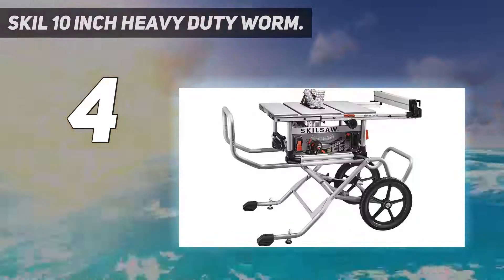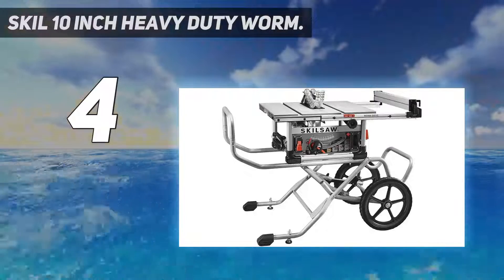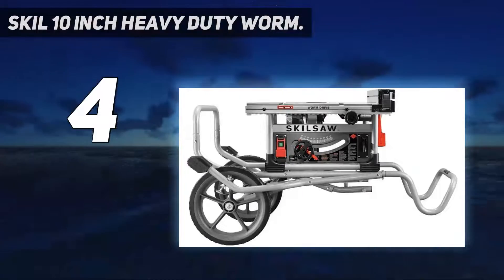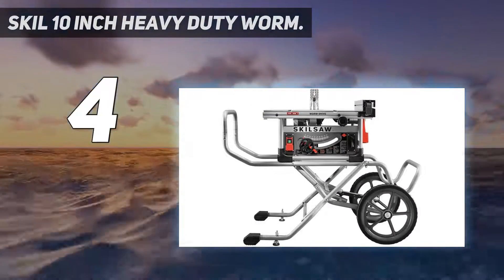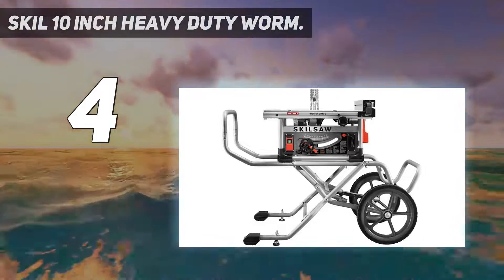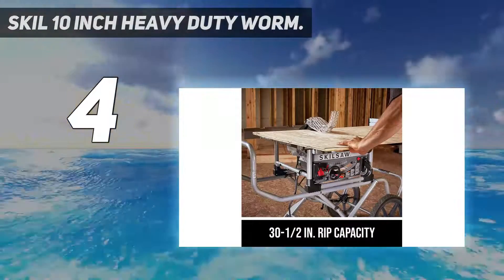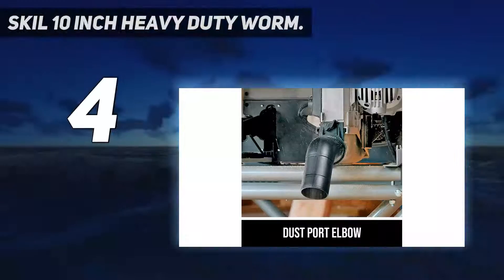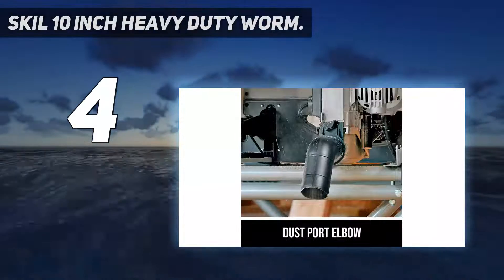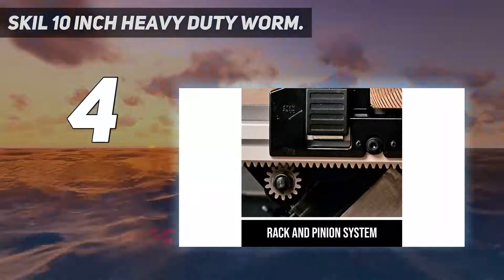At 90 degrees, its depth of cut is 3 and 5/8 inches, and 2.5 inches at 45 degrees. It features legendary worm drive gearing with a 3 and 5/8-inch depth of cut and 30.5-inch rip capacity. A precision rack and pinion fence system makes fence adjustments quickly and smoothly for accurate cuts. The rugged rolling stand with 16-inch wheels and easy-load handles delivers unsurpassed mobility.